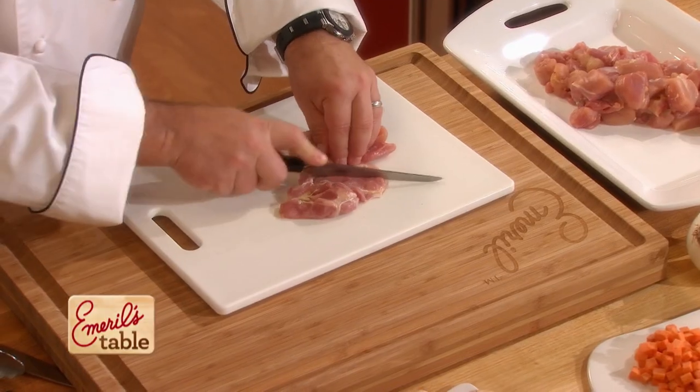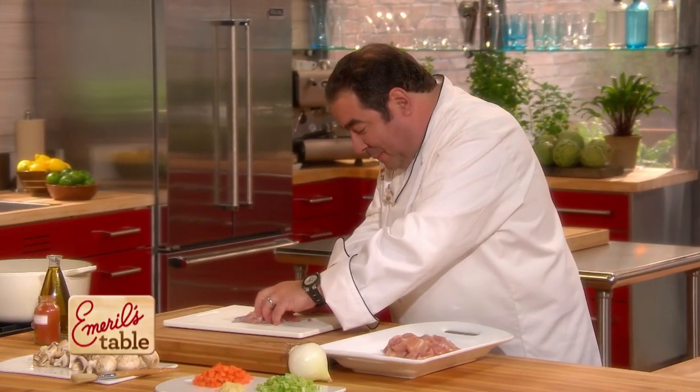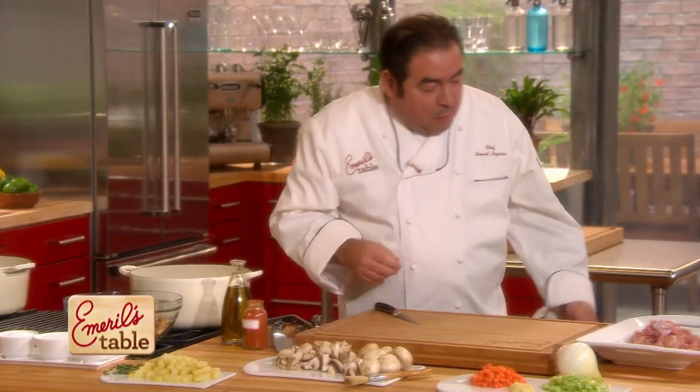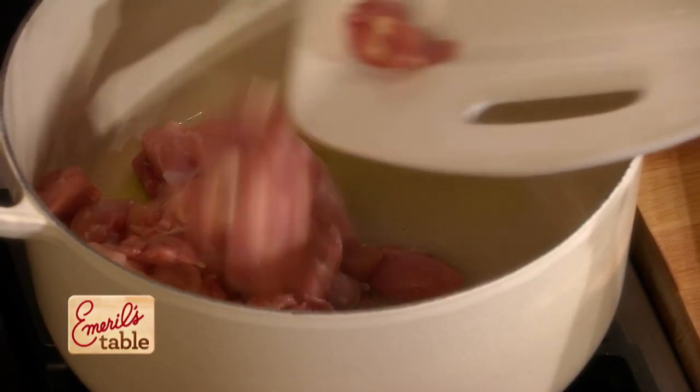I'm using chicken thighs. You can buy them boneless and skinless — why add all the calories? So we take the skin away. I have a separate board with a separate knife, because we don't wanna contaminate. We wanna basically put them in dice pieces. We're gonna start adding the chicken inside our pot and browning it. Now we'll take the board, knife, and platter, and lose that over here.